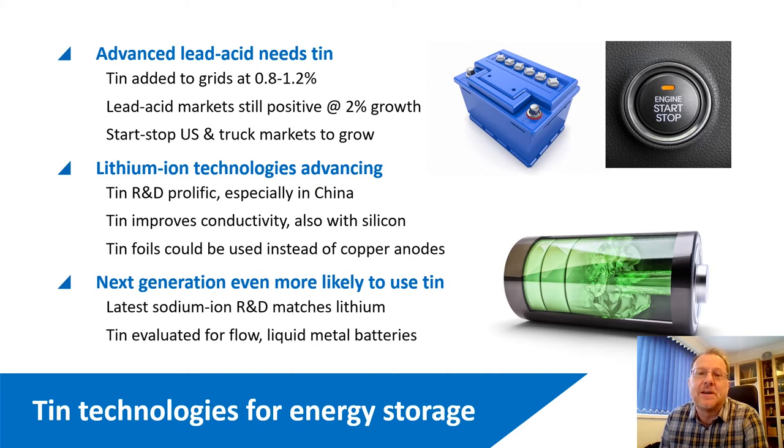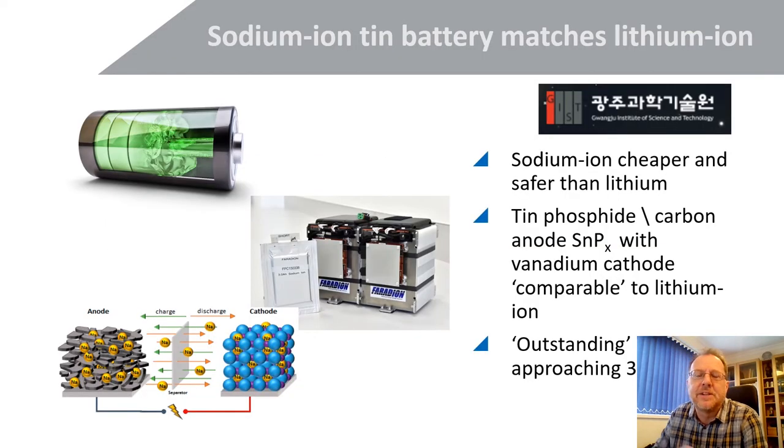The next generation after lithium-ion is already coming and is even more likely to use TIN. The focus there is sodium-ion, which is basically salt — cheaper and easier than lithium — and R&D is progressing very fast, almost matching lithium-ion performance. We're also seeing magnesium-ion and potassium-ion technologies in that space. TIN is also being evaluated for larger-scale flow batteries used for utility grid storage, and for liquid metal batteries — another technology being explored in that particular space.